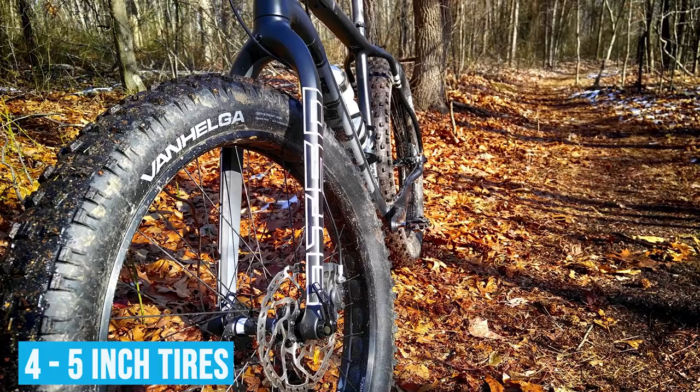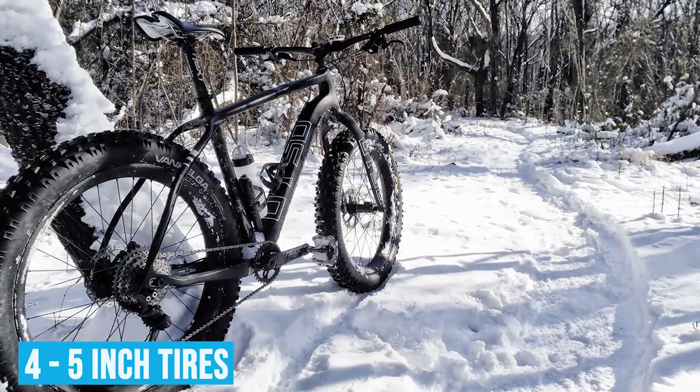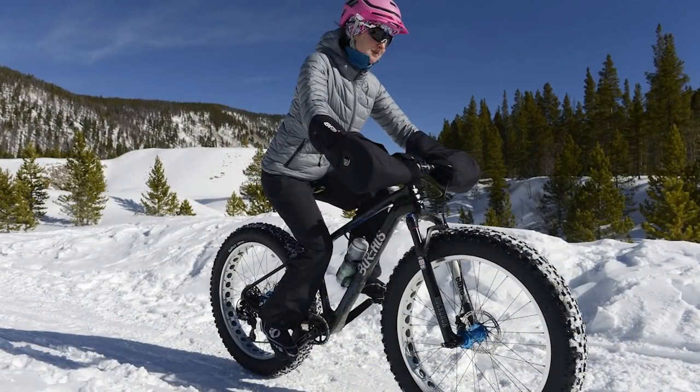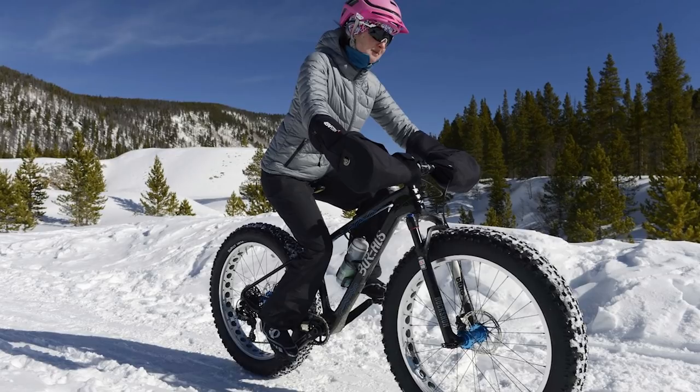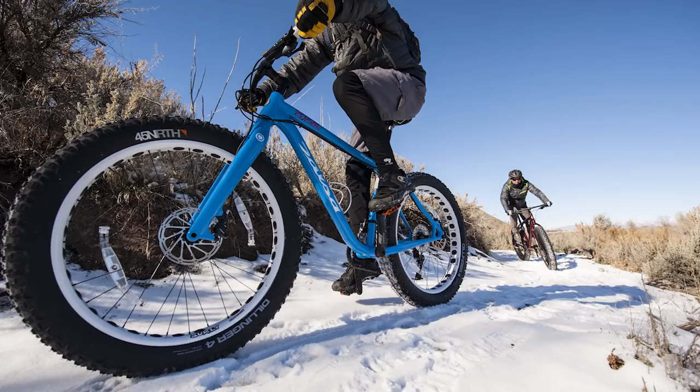When you hear plus bike, it refers to almost any type of bike — most commonly a full suspension or a hardtail trail or cross-country bike, but it's just a larger tire. A fat bike is an even larger tire, so that's a 4 to 5-inch tire. Those things are almost always used in the snow. They're great year-round bikes, really popular in the Midwest where you have snowmobile trails you can ride on in the wintertime. It's a cool, fun, interesting segment of bikes, but it's not super common — it's a bit more of a niche.